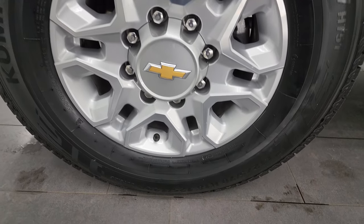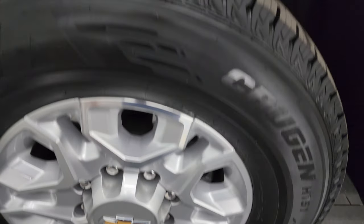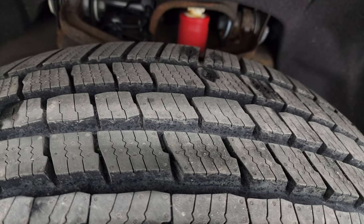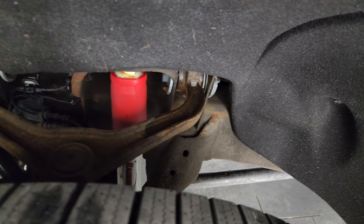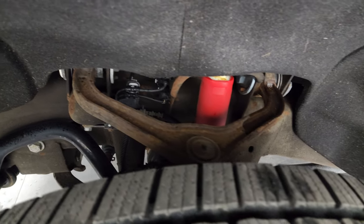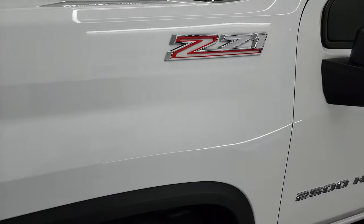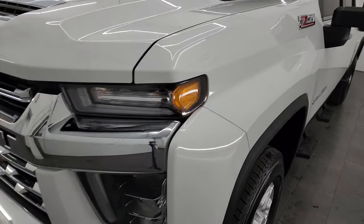This one comes with brand new Kumho Krugan HT51 tires. These are LT275-70R18s. They still have the knobs on there from being brand new — we put those on in our safety inspection. Frame and underbody is in pretty nice shape. It does have the Rancho shocks, part of that Z71 off-road suspension. This is a clean title history, clean Carfax, and it's been owned in Indiana and Ohio.